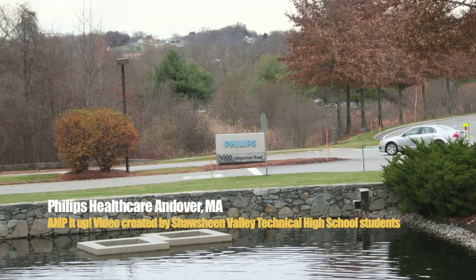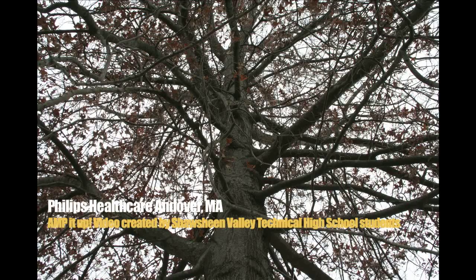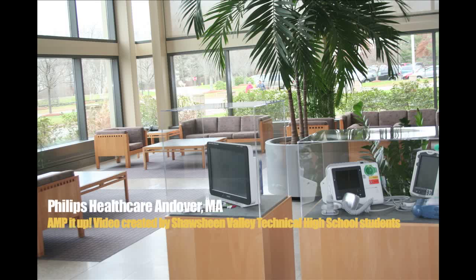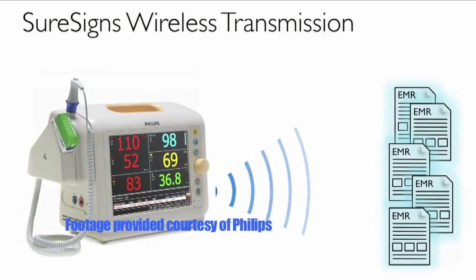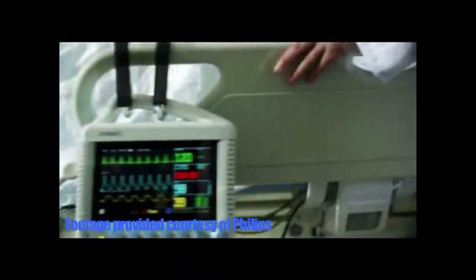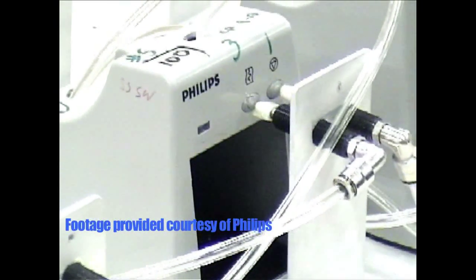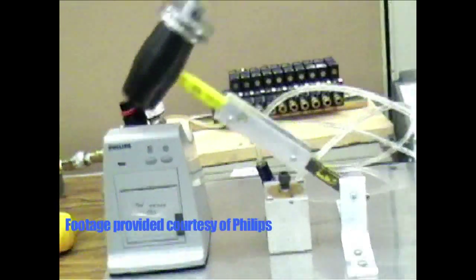The healthcare portion of Philips is based here in Andover — 2,200 people on site, with some manufacturing. A lot of U.S. customers want a 'Made in USA' label on the product. There's a real stigma there, and for us to be able to do that, we have a lot of our lower-level assemblies built overseas, but we do the final assembly, final test, and packaging here on site. That allows us to put the Made in USA brand.